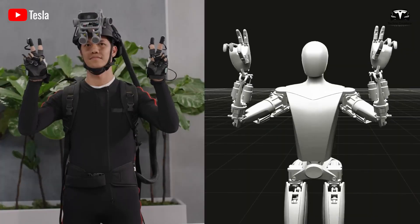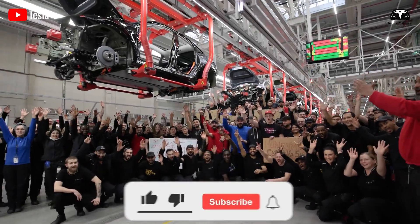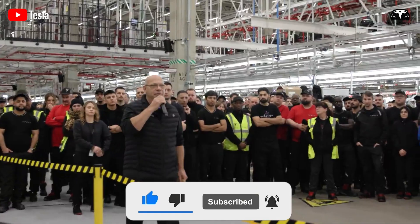Welcome to Techno Creators. Before we begin, please help us reach 4,500 subscribers — it will be a huge motivation for us to continue bringing you great tech episodes.